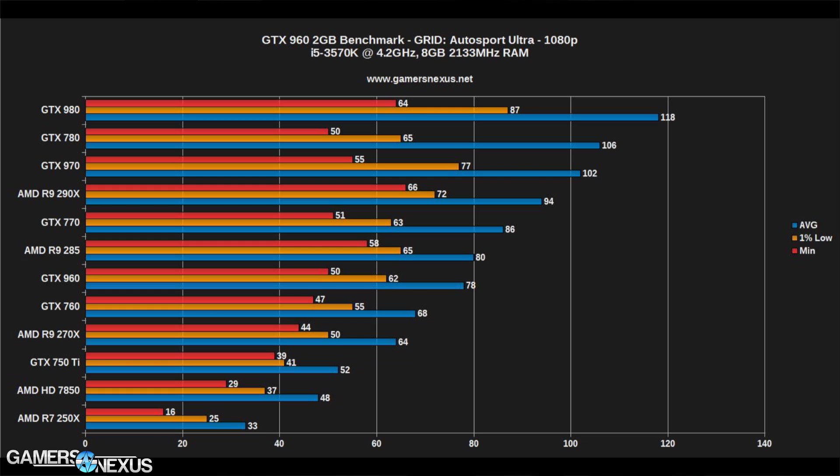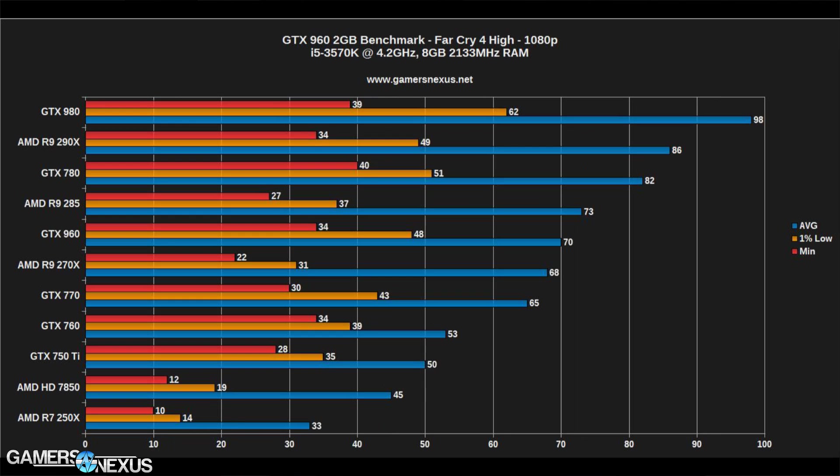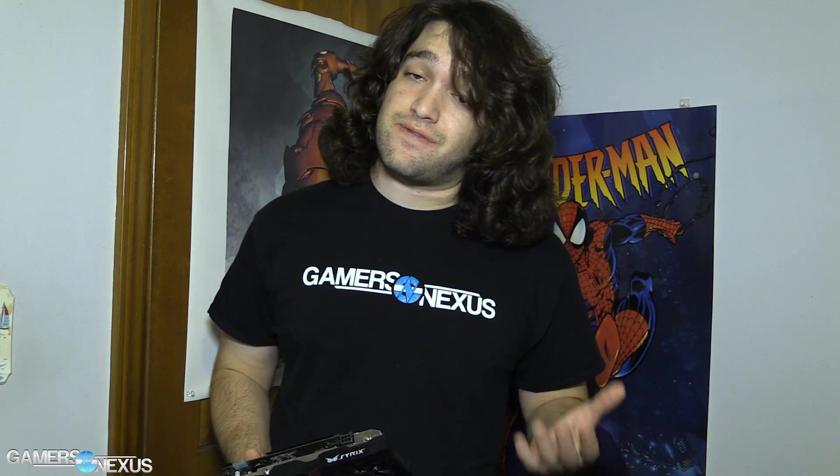So pretty good, but not quite a definitive yes or no on whether you should buy this card over the R9 285. In Far Cry 4, the GTX 960 performs at about 70 FPS, very handily outperforming the GTX 760 which sits at about 53 FPS. That is a huge difference from one generation to the next — more than 30%, in fact.